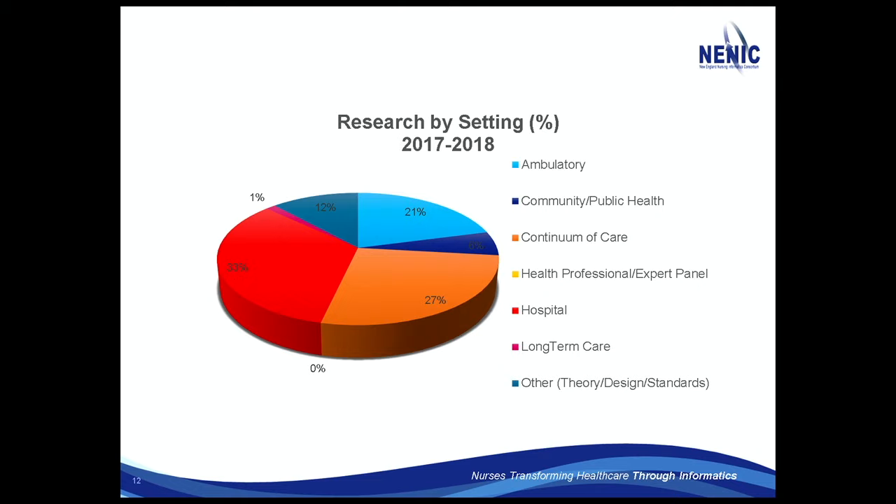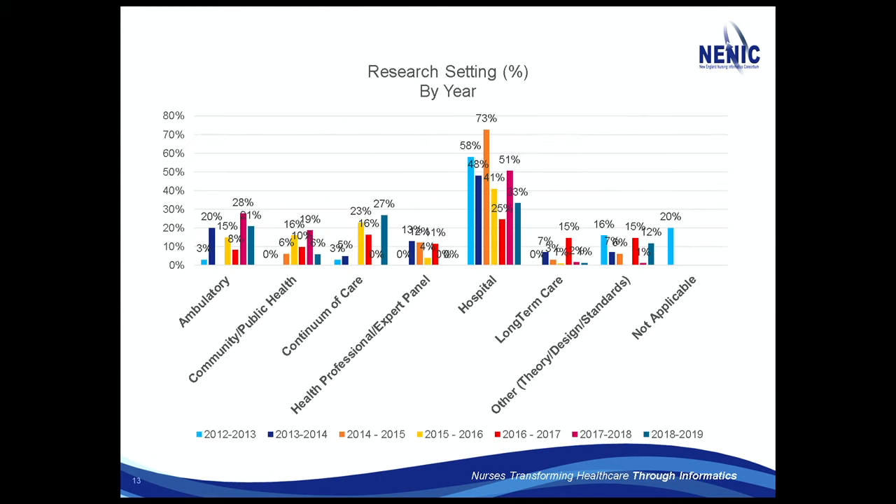That's where a lot of the care is taking place. That's where we need to come up with new innovations on how to do things cost effectively and in a high-quality way with good outcomes. As I read these more and more, that ambulatory and continuum of care concept is a clear trend — those are coming together.